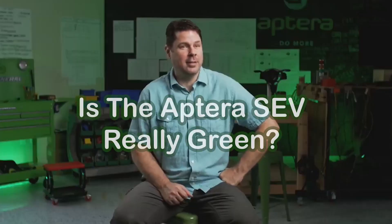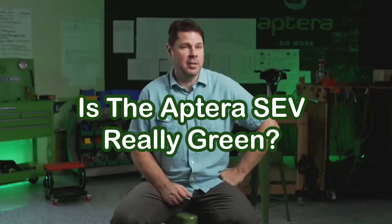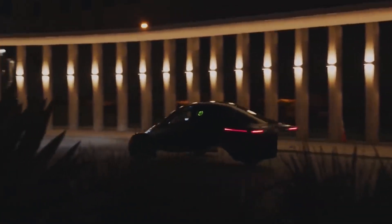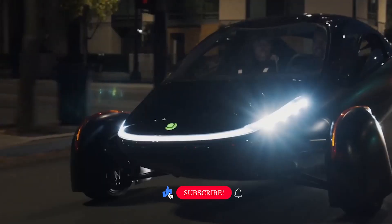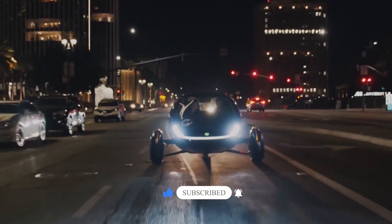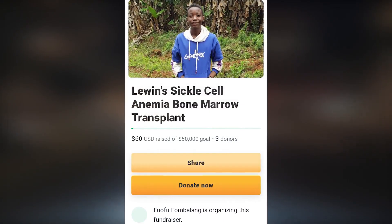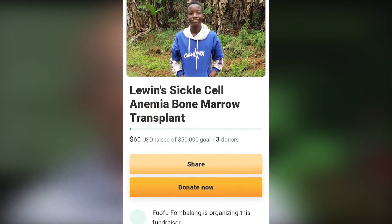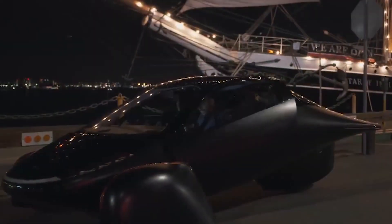But what do you think? Is the Aptera SEV really green? Let us know your thoughts in the comments section below. Don't forget to like and subscribe for more content like this coming in the future. And if you feel touched to contribute to Lewin's treatment, don't forget to check out the GoFundMe page in the description below. Thank you and thanks for watching.